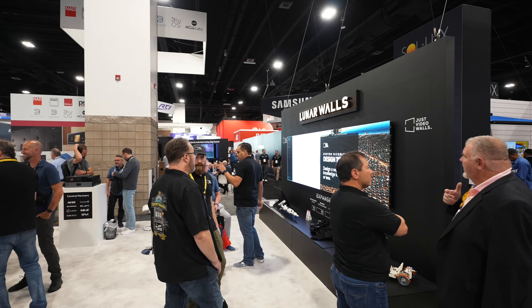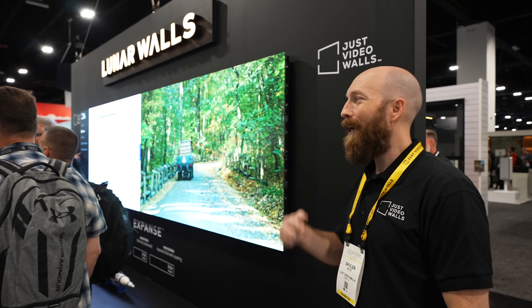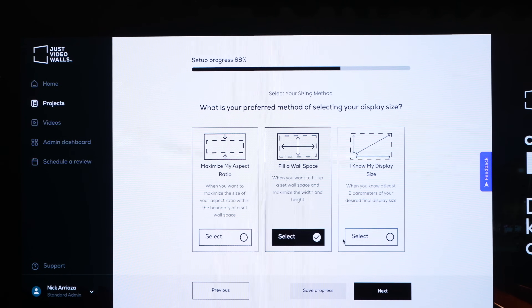We can do this in multiple different configurations. This wall right here is a 1.2 pixel pitch for $40,000 MSRP, which is incredible. Now micro LED is accessible to you. It is a true alternative to TV and projection, and it's versatile — it can exist anywhere you want it to exist.